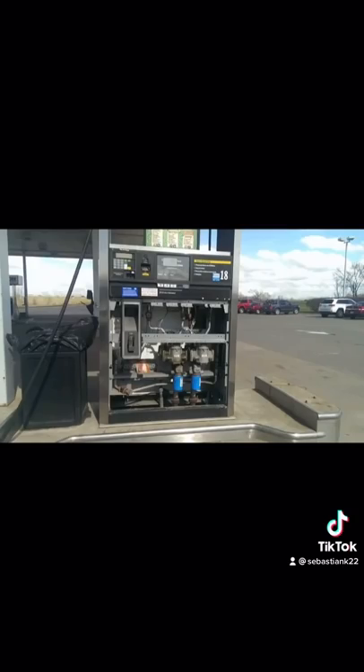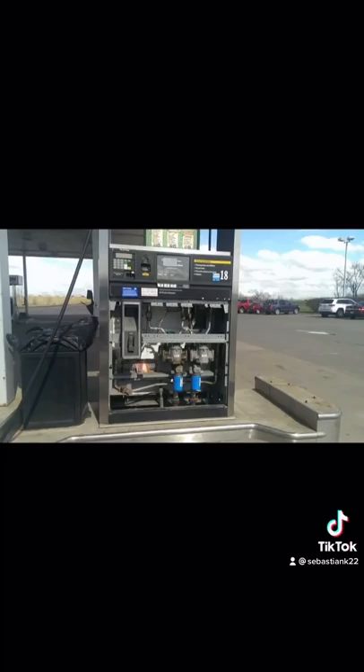Next is what the inside of a gas pump looks like. I guarantee nobody ever saw the inside of a gas pump, but it doesn't matter because everybody did now. This looks really cool and confusing.